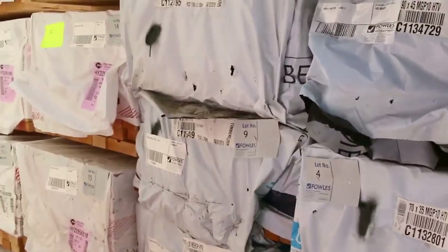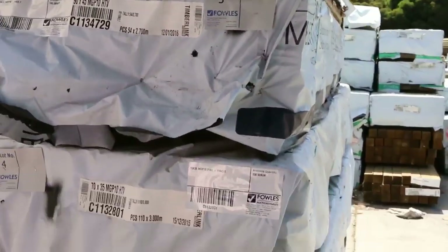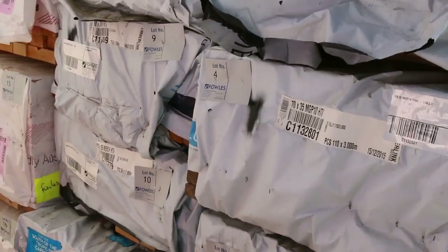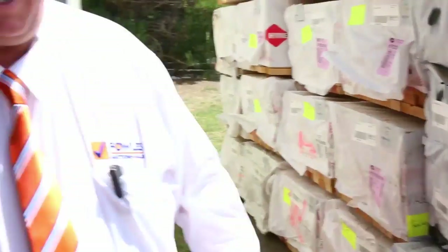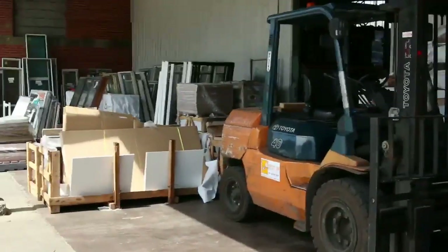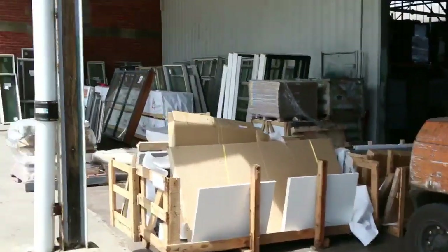We start off proceedings here with more structural pine out of Mount Gambier — also some merch there as well. We've got a whole heap of studs in behind there, 90x45, two floors and three metres. Now, windows — we have had two massive truckloads of windows delivered.